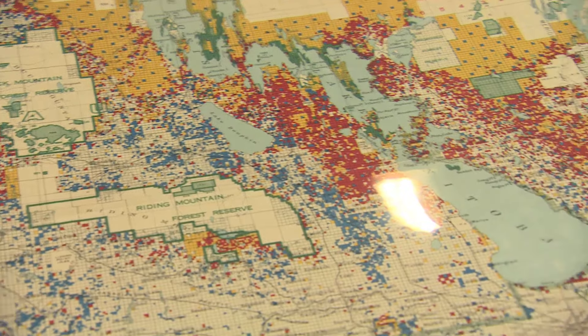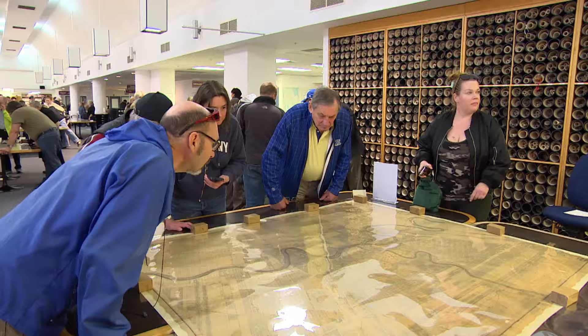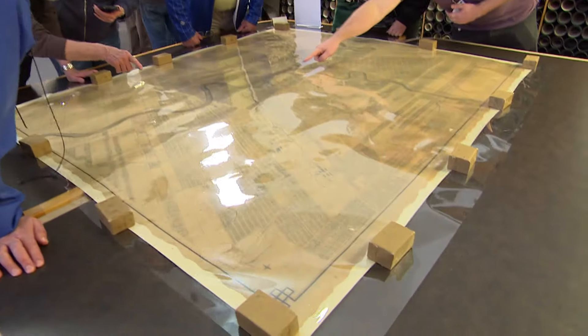It is interesting, but I see that there are a lot more older people than younger people here. I think grandparents should take their grandkids here and learn about maps, because this is something that we don't do anymore — it's all on Google.